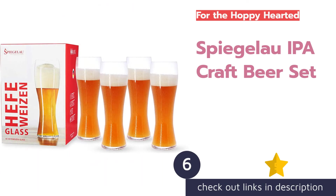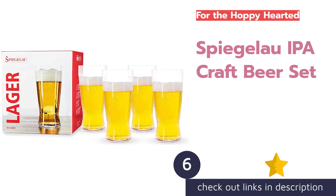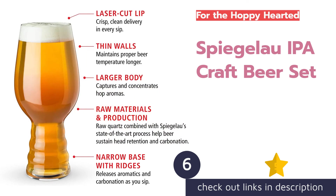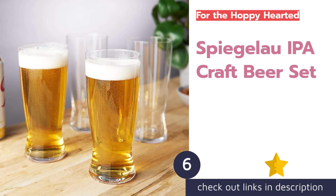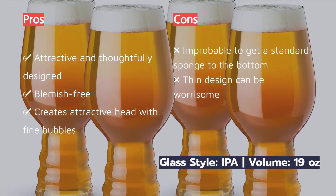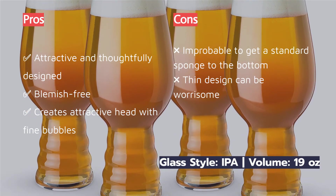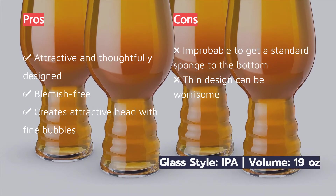The next product on our list is the Spiegelau IPA Craft Beer Set. Some like it hoppy, and for those who do, there is the Spiegelau IPA Craft Beer Set. These glasses are just as beautiful as they are complementary to the style of beer they are built to deliver. Their shape channels the aromatics IPAs are known for straight to your nose, making these glasses a treat for your senses.